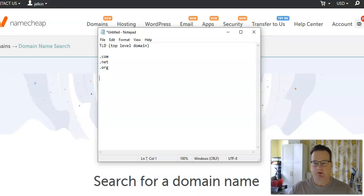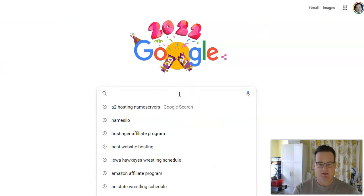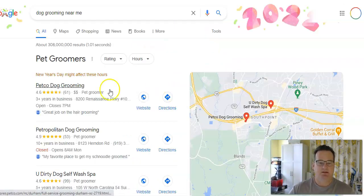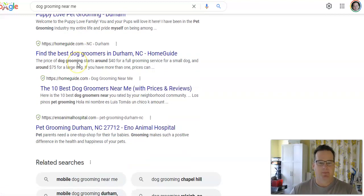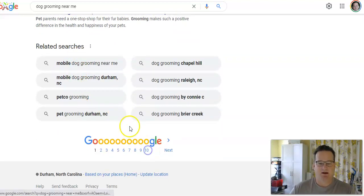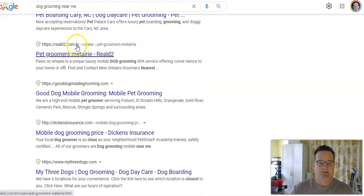If people go to Google and they type in something like "dog grooming near me," when these websites come up, if people see .coms, they're going to feel those are more trusted. Most people are used to seeing .coms, but if we go further down in the search results, you start seeing things like country-code domains — for example, .br, maybe Brazil — or other extensions.